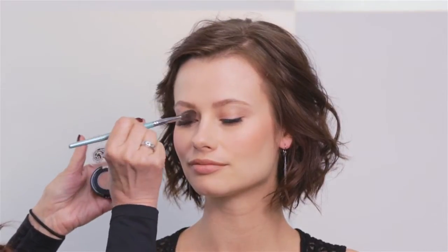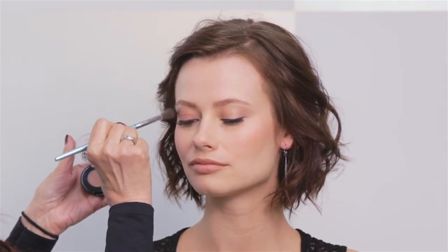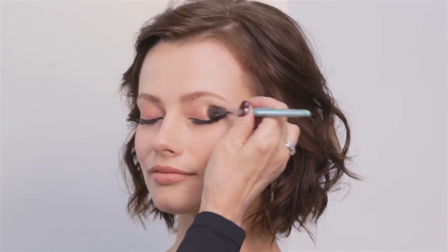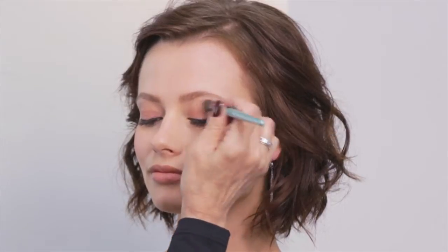For the eyes, metallic elements gleam to amp up nude smoldering eyes. Coppertina Eye Color has a beautiful sparkle texture with flecks of gold. With the feather brush, dust it over the entire eyelid blending outward beyond the edge to create a soft, subtle haze.